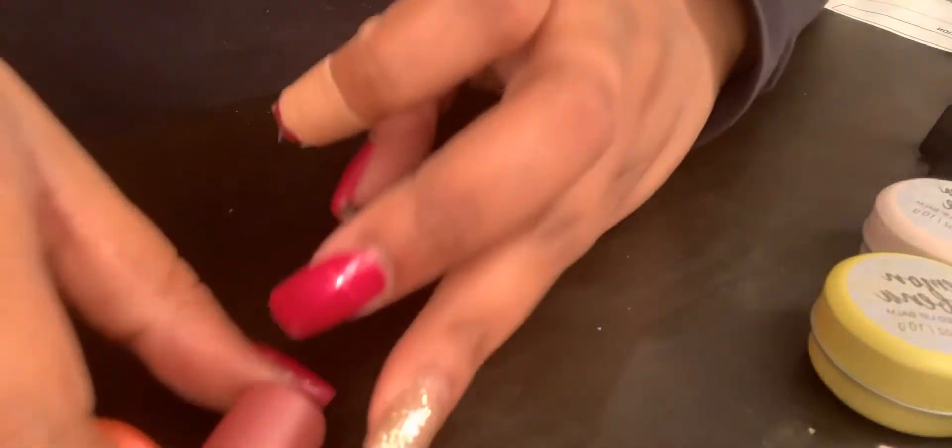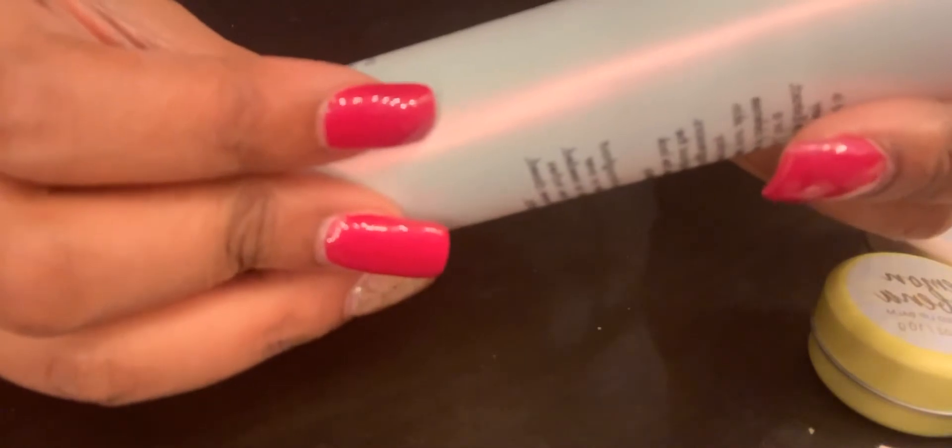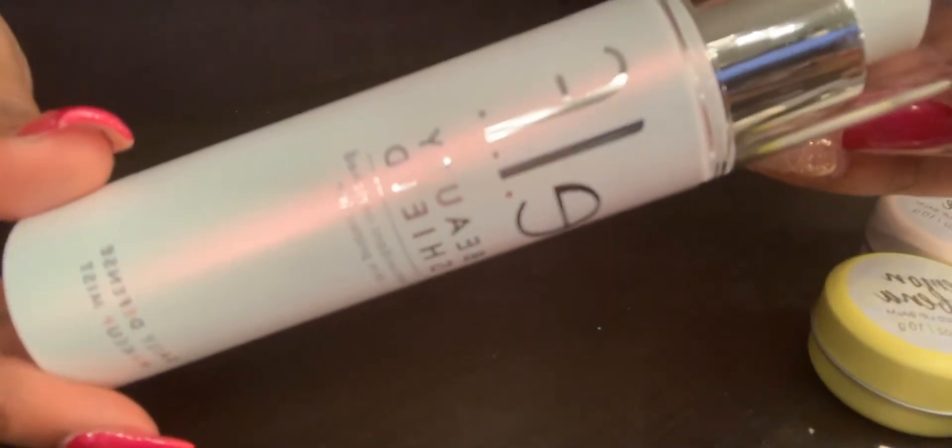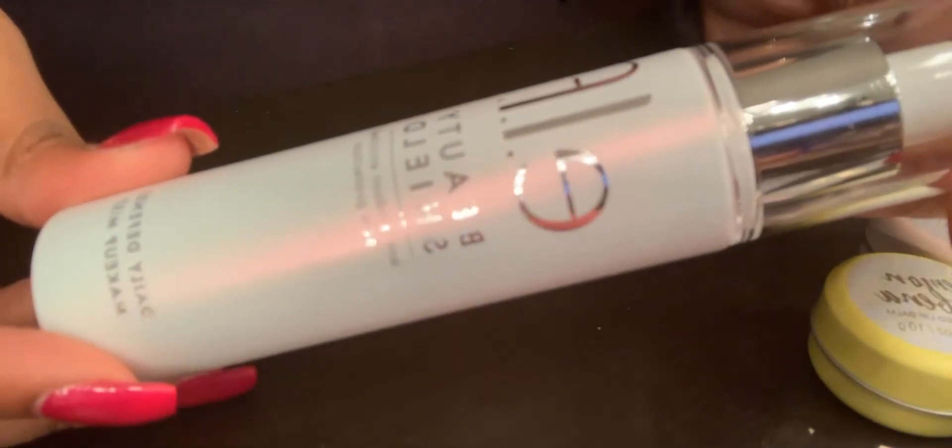And then I went to Marshalls and found this e.l.f. Beauty Shield antioxidant-enriched skin protection — it's a daily defense makeup mist. It's a pretty large bottle. The original price is $4 but it was only $2.99.